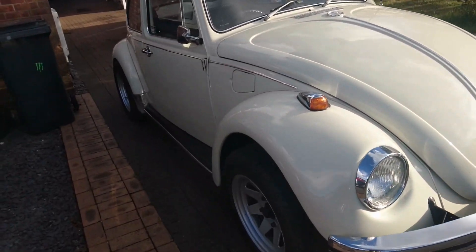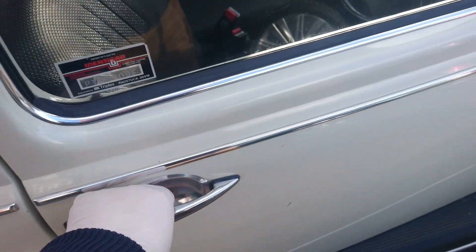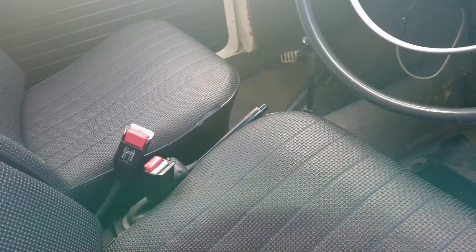First of all, we'll take a look into the interior and we'll see the Wolfsburg steering wheel — a little wolf on the castle there. Wonderful, simple interior. Aftermarket seat belts, of course.